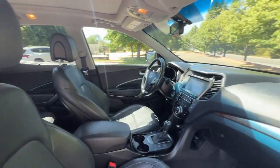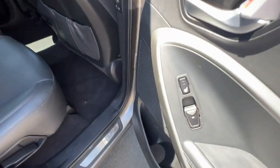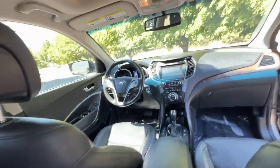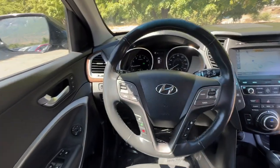The following are some of this vehicle's highlighted options: heated steering wheel, heated and/or cooled front seats, Apple CarPlay and/or Android Auto, navigation system, keyless entry, moonroof, backup camera, power liftgate, heated mirrors, and fog lamps.